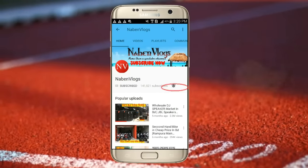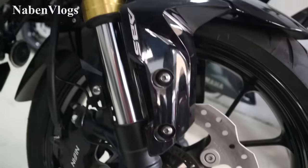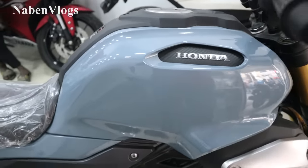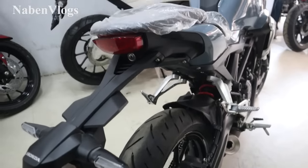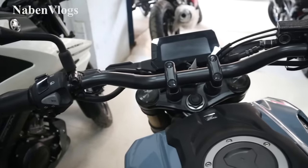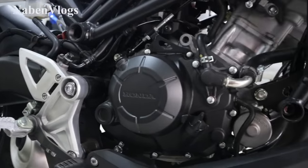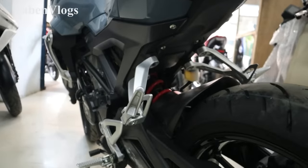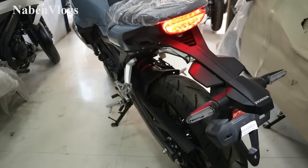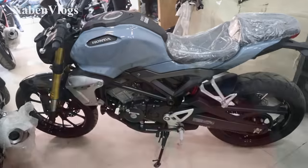Press the bell icon on the YouTube app and never miss another update. Hello friends, welcome to another new vlog.